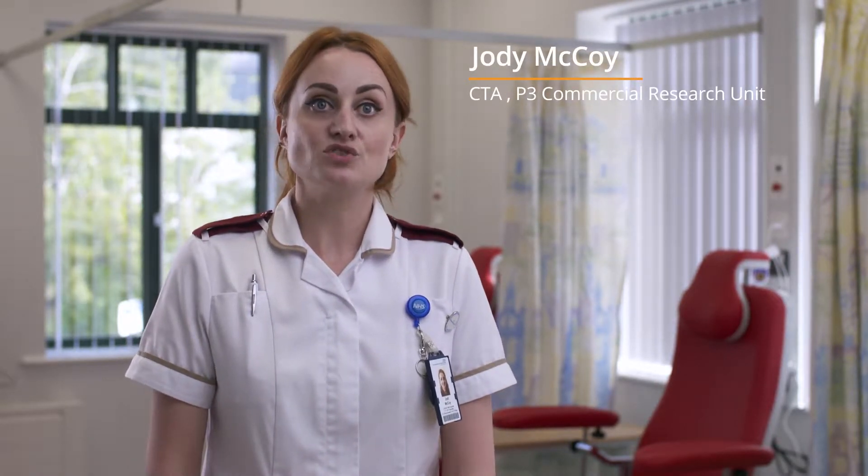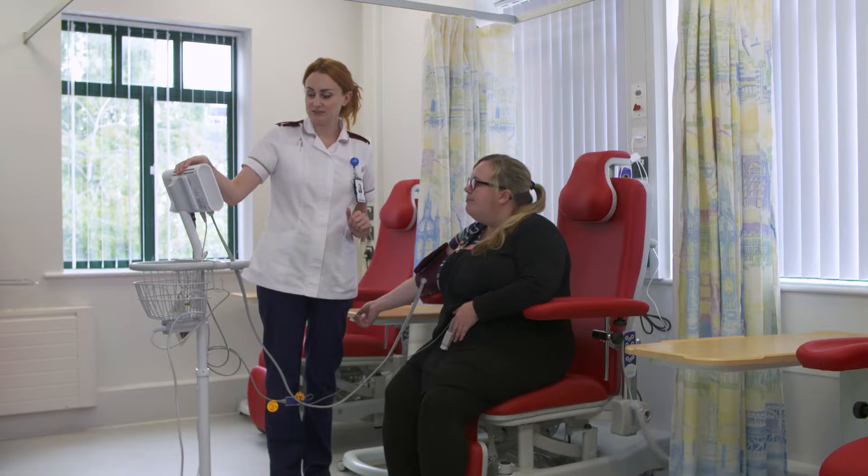The benefit I've seen for the trial I'm working in currently is that it means there's a constant stream of patients, which is obviously great for the targets that we need to reach.